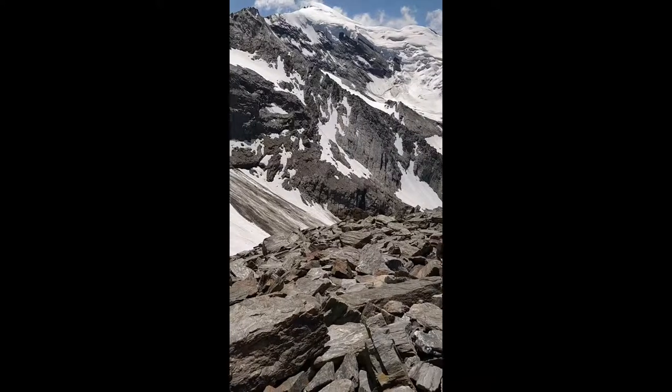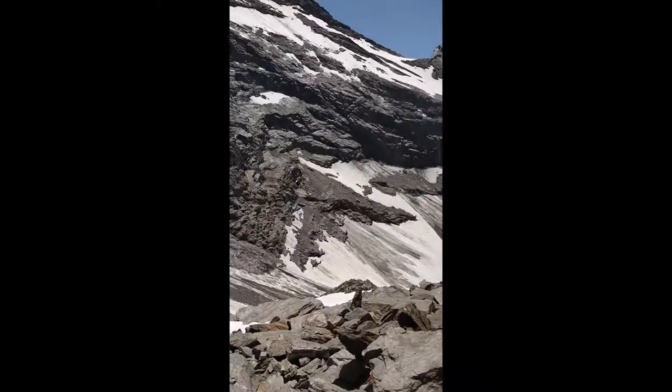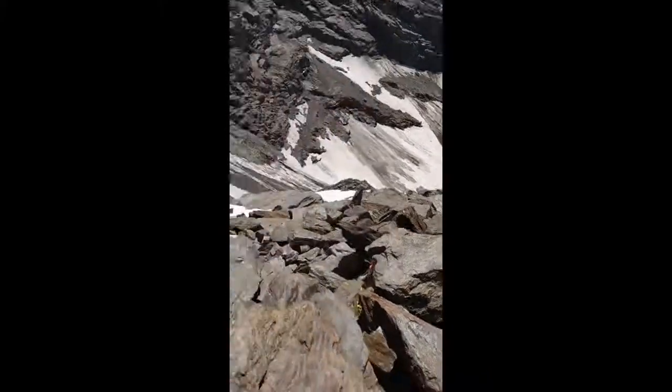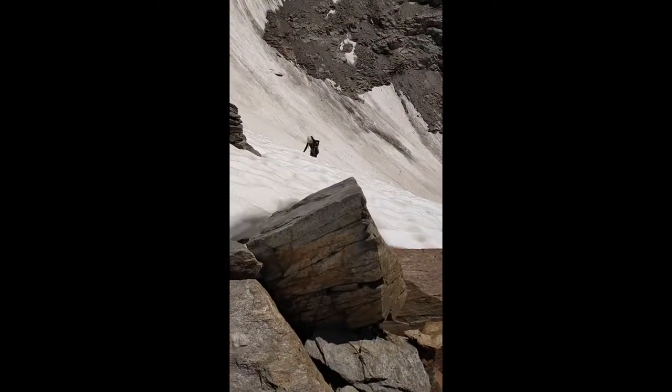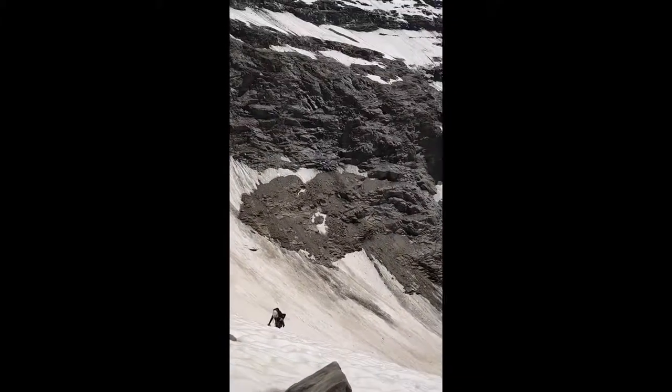Before we came up onto the wrong ridge, which is that one over there — we recognised that that's not a great way up. So we traversed across the snowfield slash glacier, coming up to the correct ridge. There's Wendy — that's where we're going.